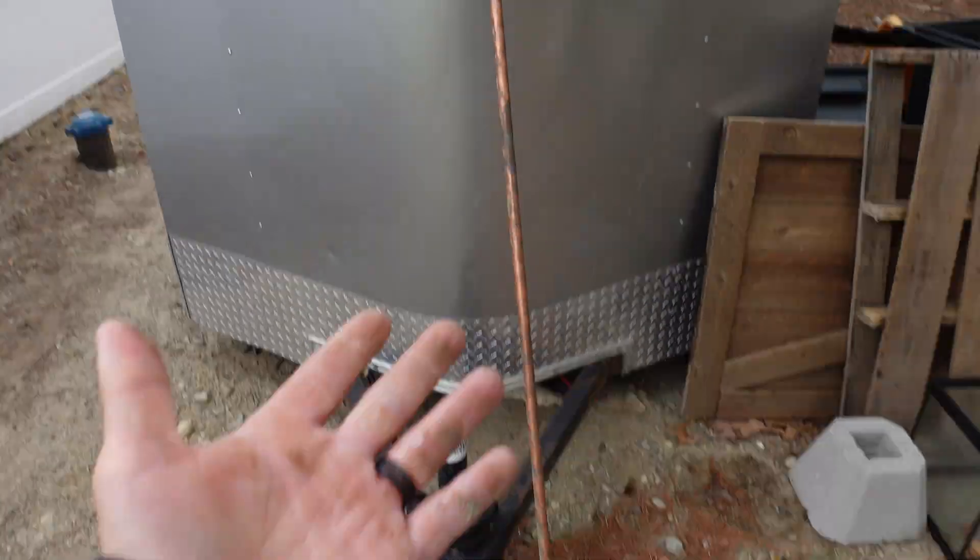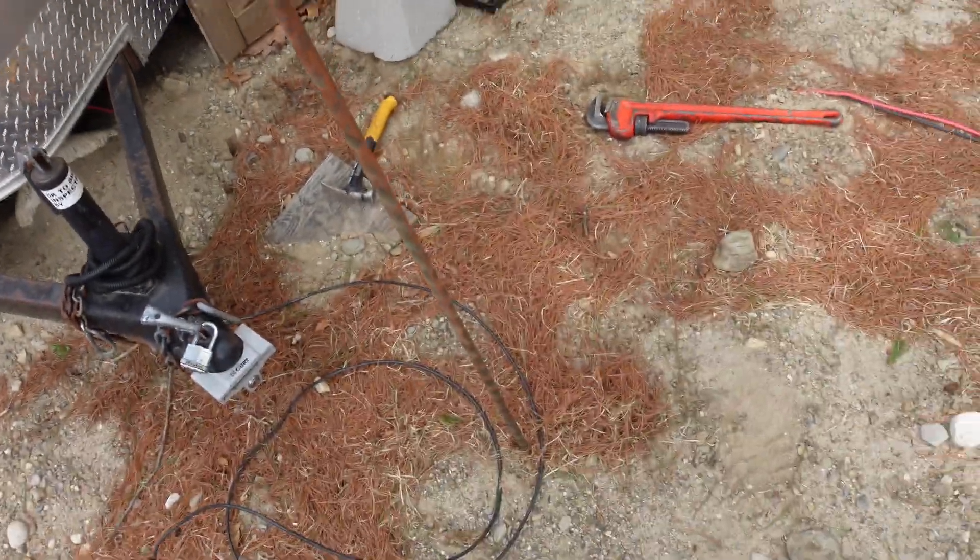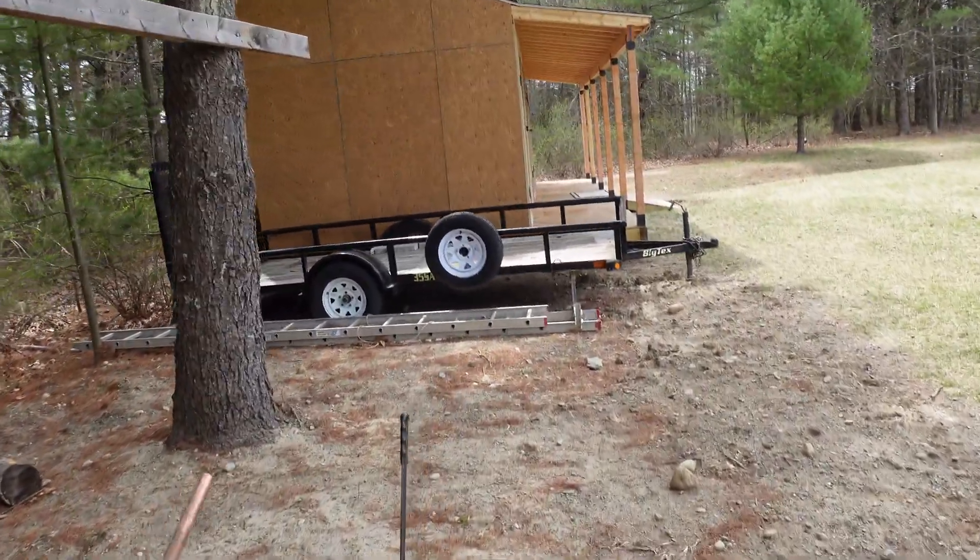It had some wiggle room, so I was assuming I was gonna be able to pull it out, but I didn't think it was gonna go that easy. Holy shit, it came right out. Well, that worked out perfectly. Let's go install it, shall we?